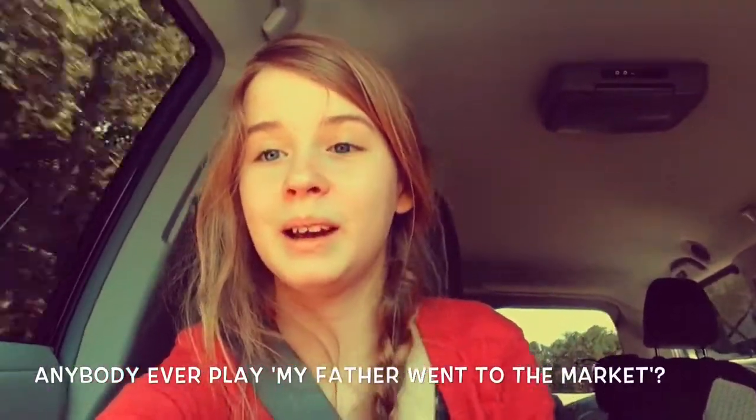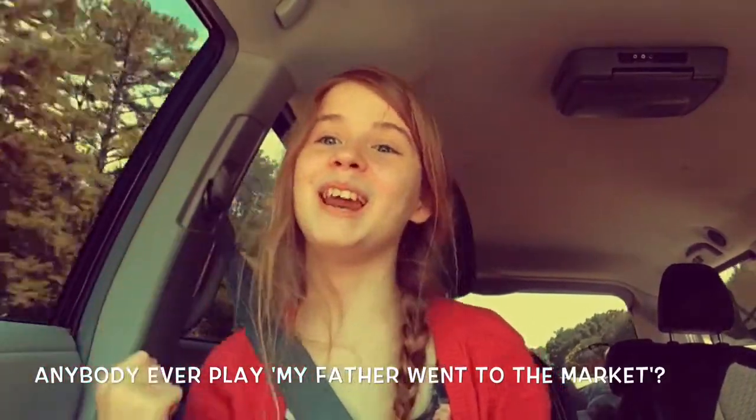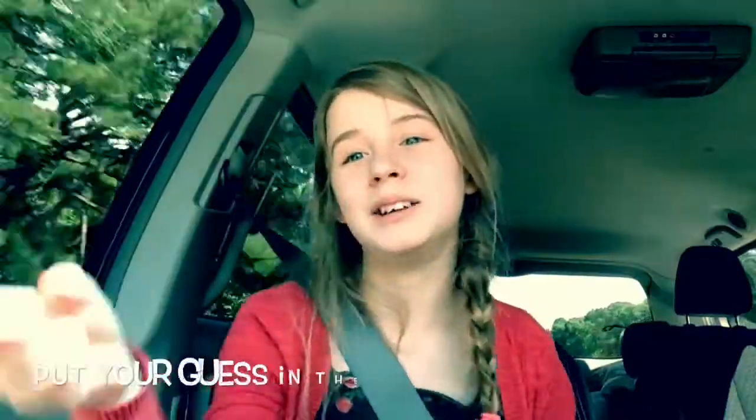We're going to play this family card game, and I'm going to ask a question — I want to see in the comments if you can answer it. My father went to the market and he went down the produce aisle, and he bought something that's green but also kind of white. Can you guess what it is?